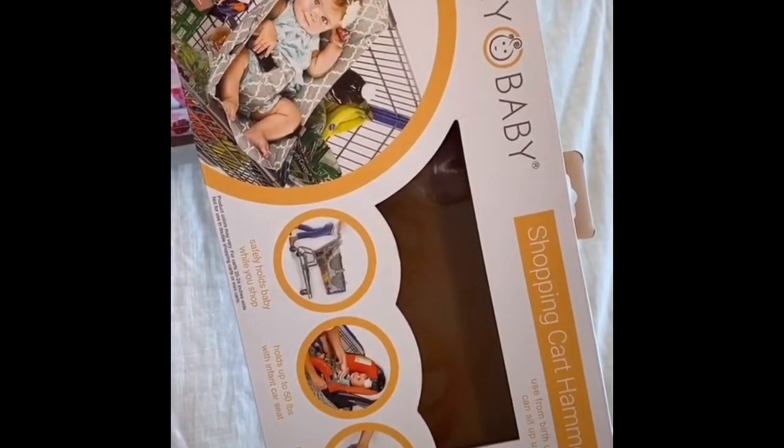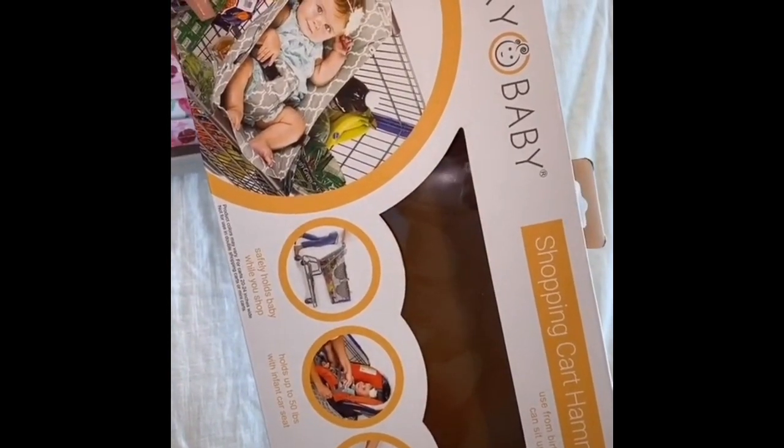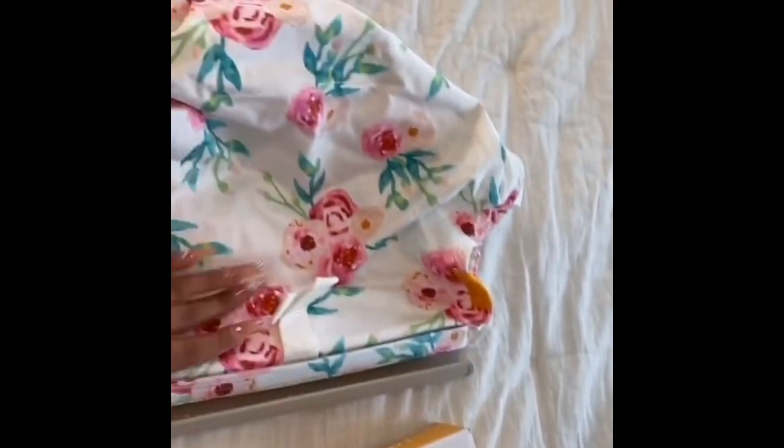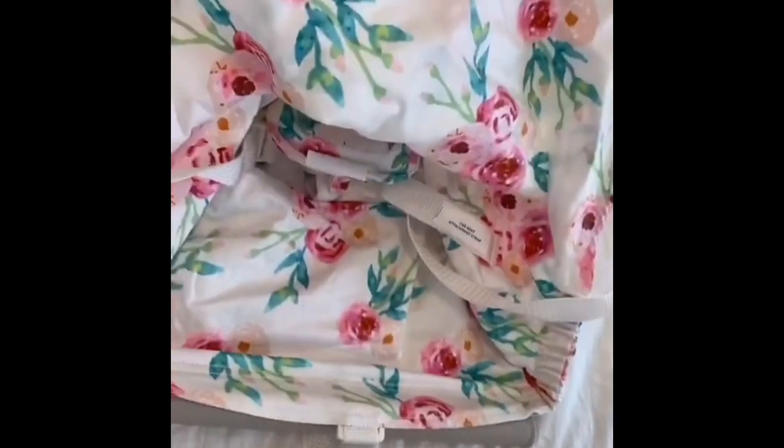Random baby things I love from Amazon, part one: this shopping cart hammock is so cute. I literally get stopped and asked about it every time I use it, and it's compatible with pretty much any shopping cart. This is one pattern I got, but they do have others to choose from.